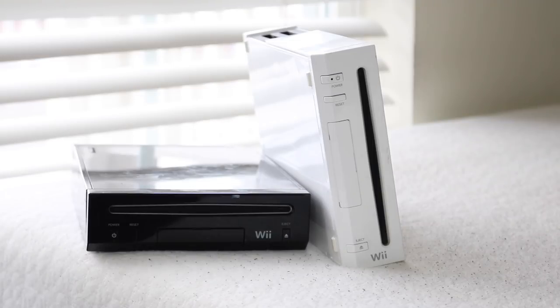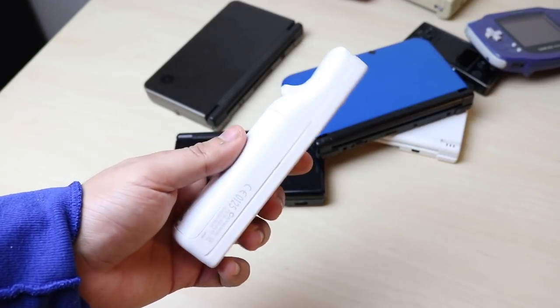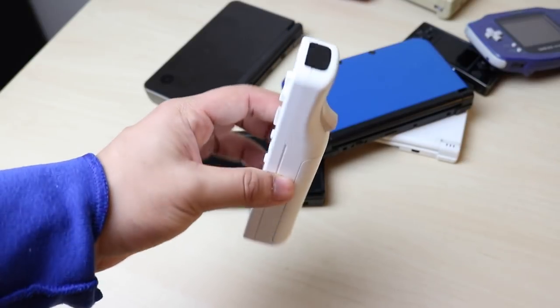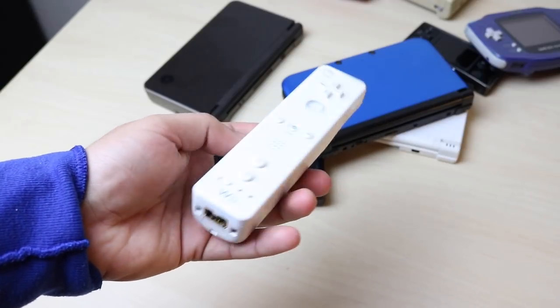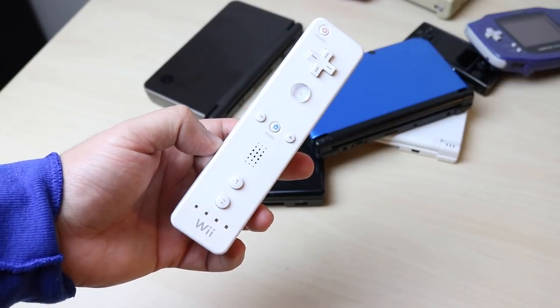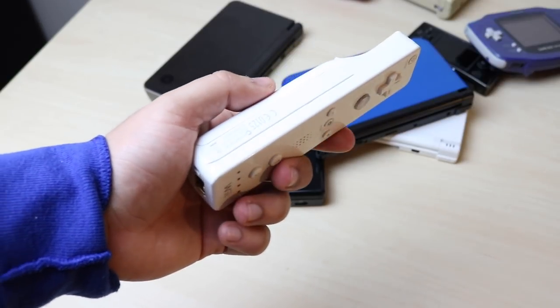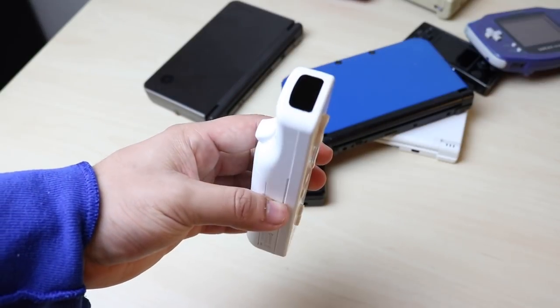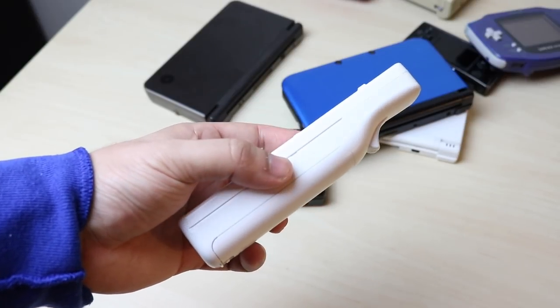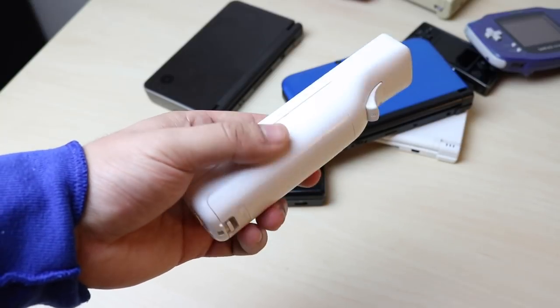I'll tell you a way to overcome the backwards compatibility limitation later in the video. The Wii also introduced the infamous Wii Remote controller. Personally, I think it was probably the worst-feeling controller ever — it felt super cheap. Looking at it now compared to Nintendo Switch controllers, it's a big step down. And remember when people were breaking their TVs throwing the Wii Remote? I think that's why gaming manufacturers stepped away from that style.